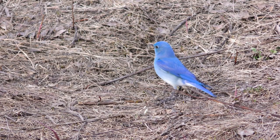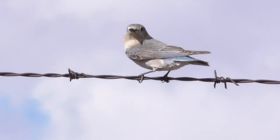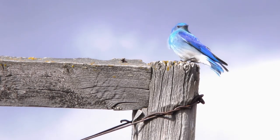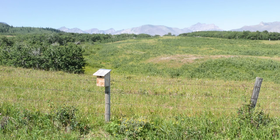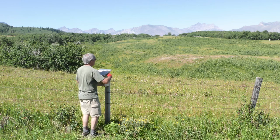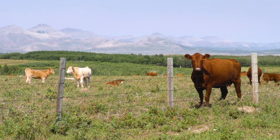Mountain bluebirds are amongst the most beautiful birds in Western Canada, and early each spring they arrive back in southern Alberta to nest and raise a new family. My name is Rick Andrews, I'm a wildlife conservation filmmaker and a bluebird trail monitor on a working cattle ranch in southwestern Alberta.